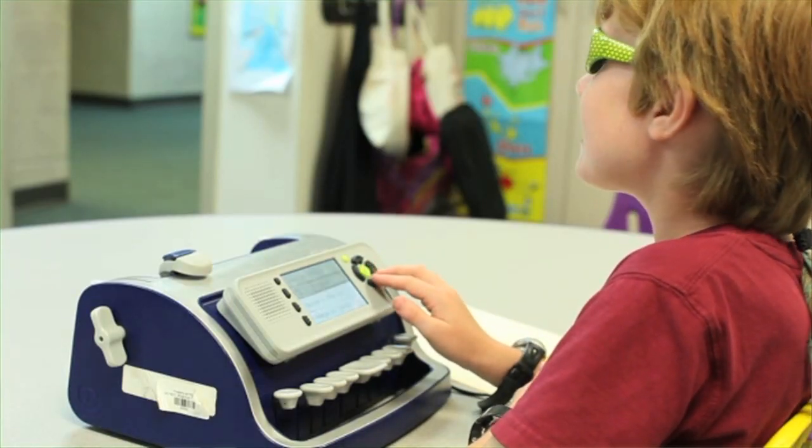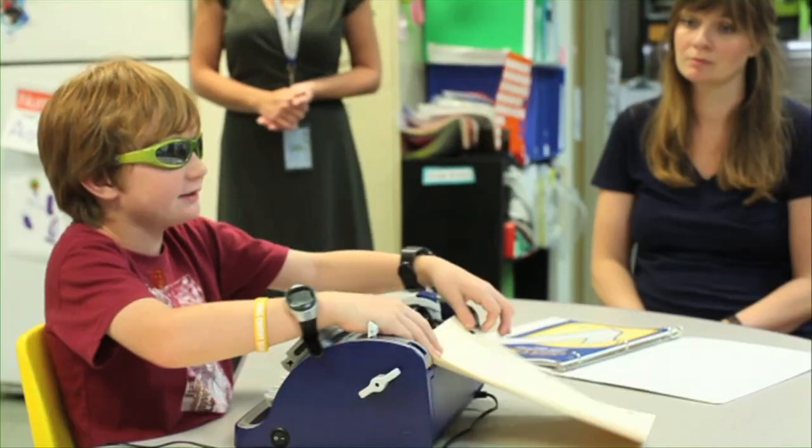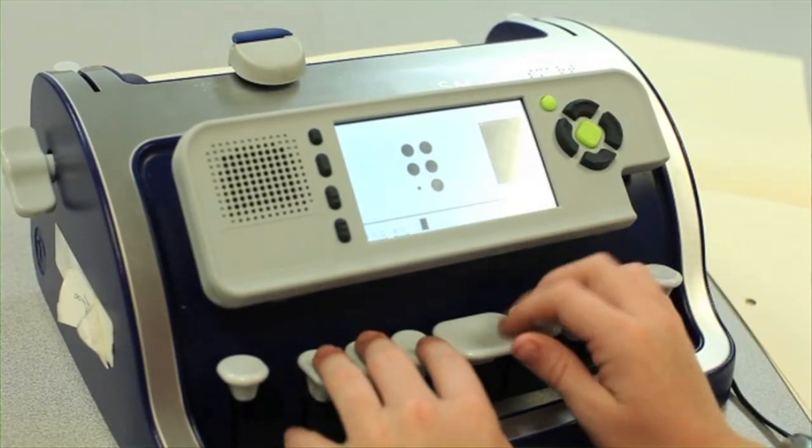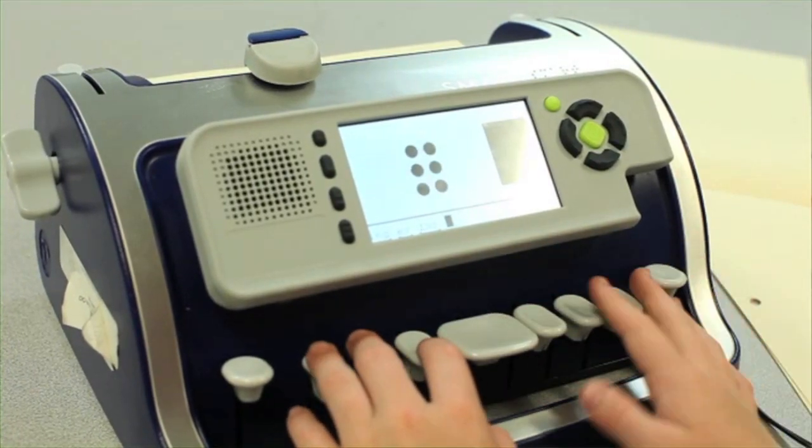I know how to use the Smart Brailler — just watch me change the voice. The fact that it comes with different voices, they can control what they're comfortable with. I have some students that are extremely bright and they like the voices that talk faster. Other students need a slower voice.